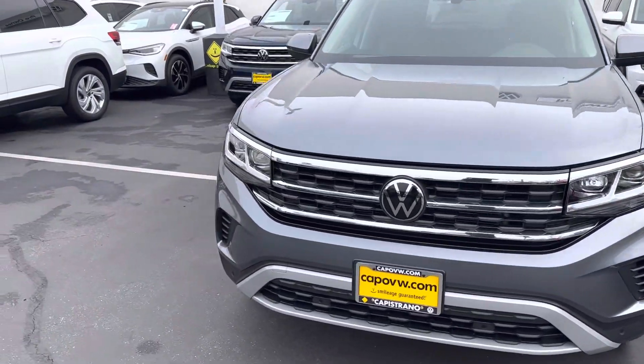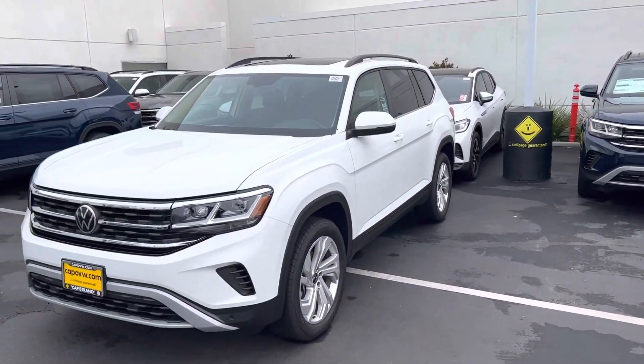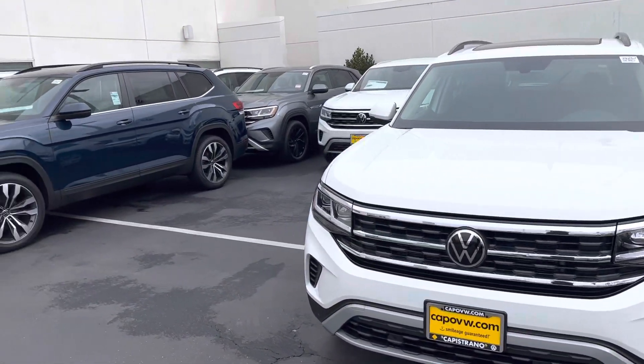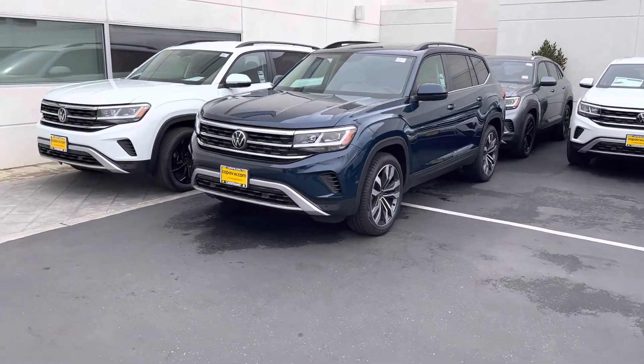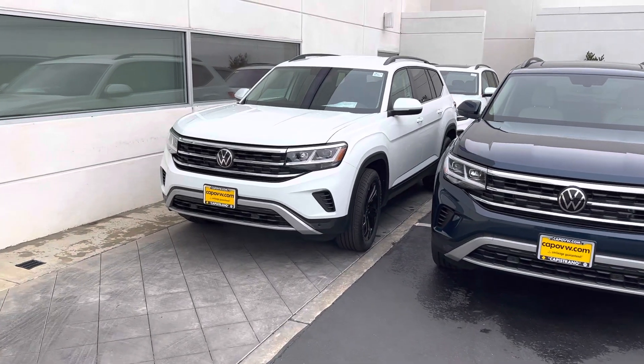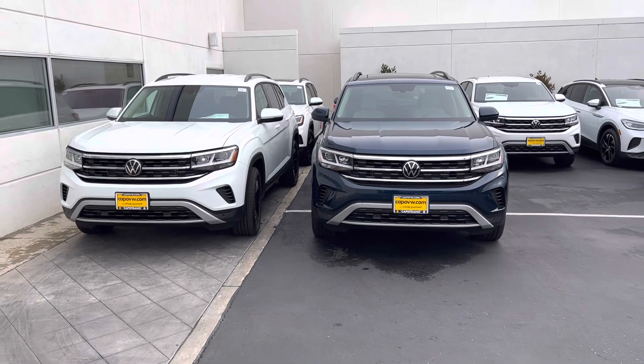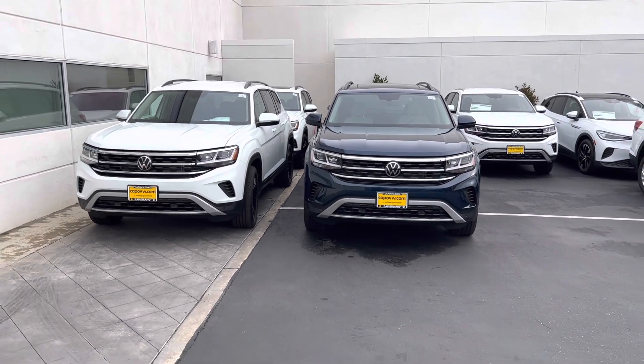Again, it's Chuck here at Capistrano Volkswagen. I'll be happy to send you a quote — just discuss whatever it is, whether it's ordering one or you want to talk about something in stock. Love to work with you, Laura. Again, it's Chuck, 949-521-3164. I hope to see you soon.